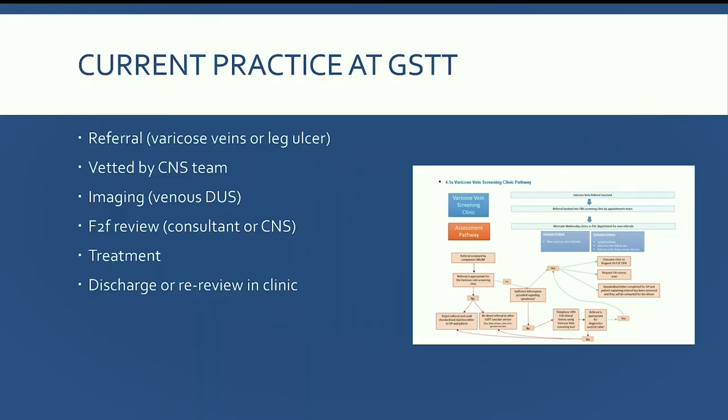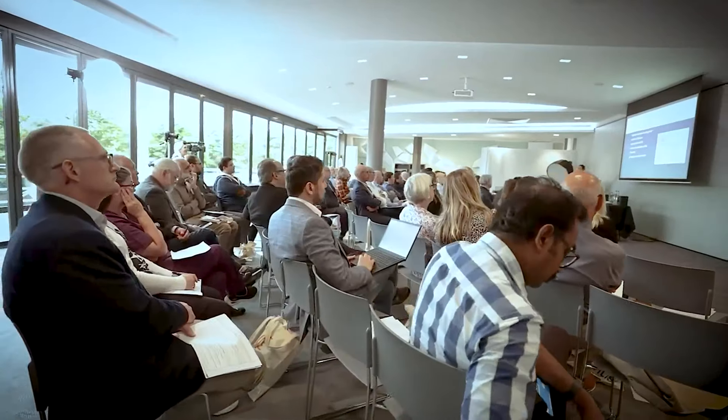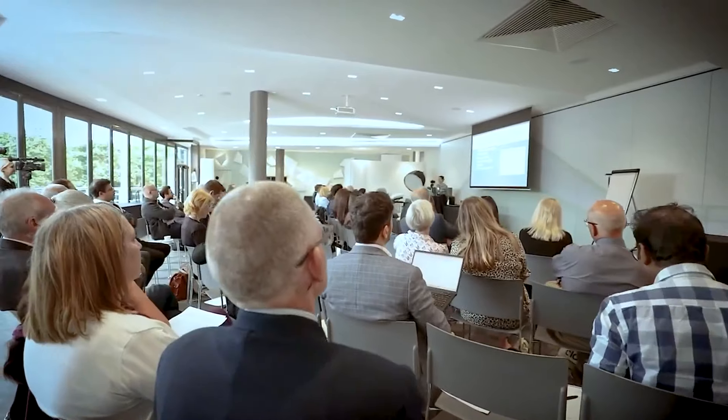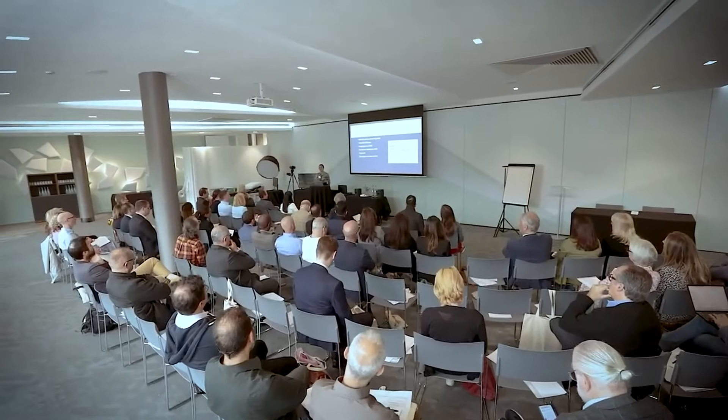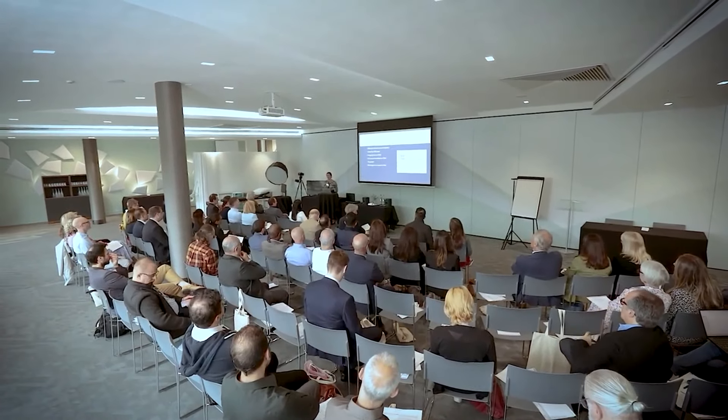Our current practice at Guy's and St Thomas's follows this superficial venous reflux pathway. Referrals usually come from primary care, are vetted by the clinical nurse specialist team, and ideally patients go straight for duplex imaging, then get a face-to-face review by a consultant or specialist nurse before being booked for intervention. Most patients are treated in a one-stop way and discharged back into the community unless they have tissue loss. The leg ulcer pathway is slightly different: patients are booked directly by GPs into the nurse-led ulcer service and sent for same-day imaging before intervention.